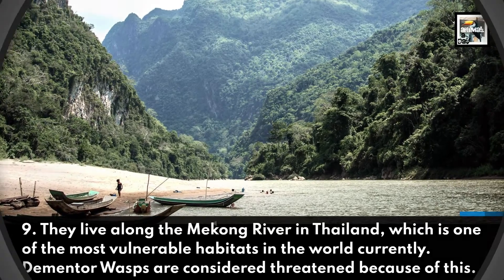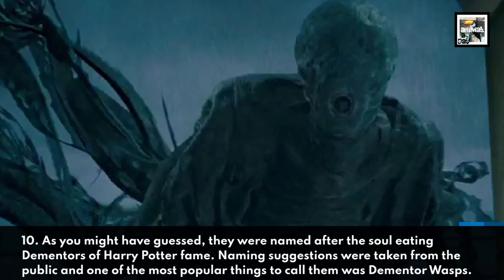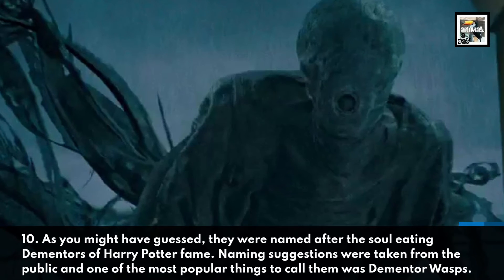Currently, Dementor wasps are considered threatened because of this.